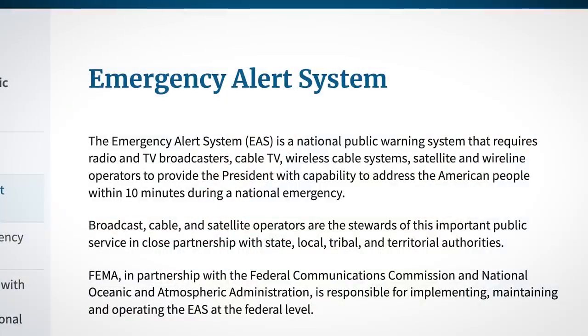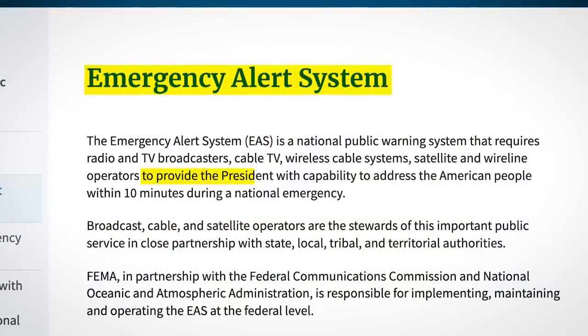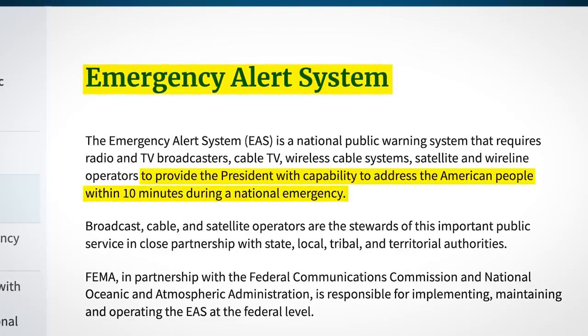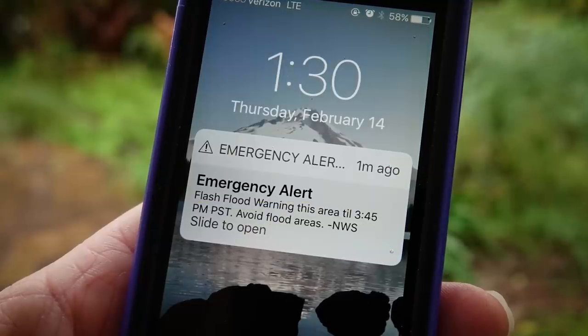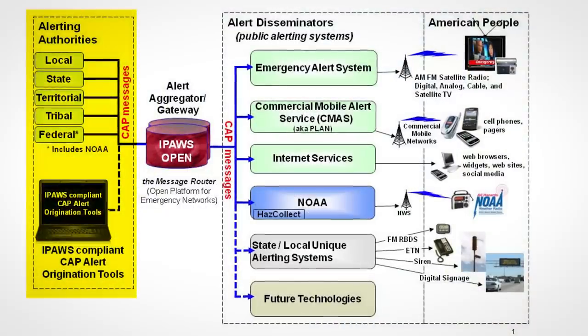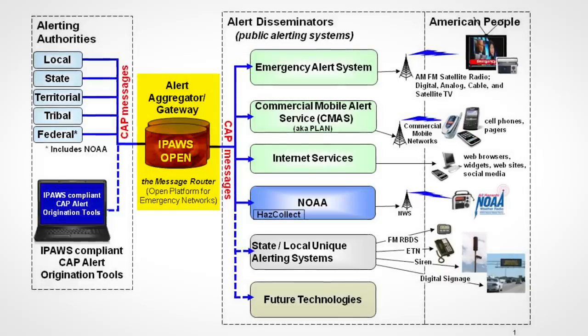As is evident, this emergency alert system is a critical piece of infrastructure in the US that exists to provide the president with the capability to address the American people within 10 minutes during a national emergency, but it is also used for local emergencies such as severe weather. When there's some kind of emergency, the authorities put out a message through IPAWS, the Integrated Public Alert and Warning System.